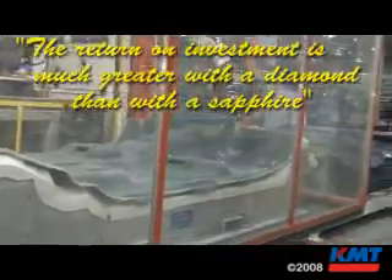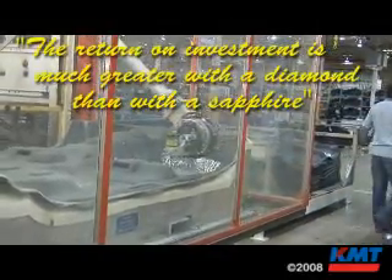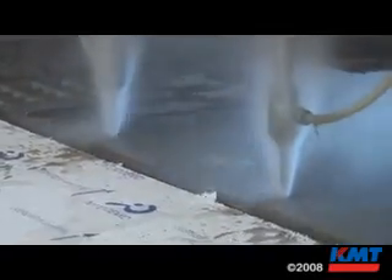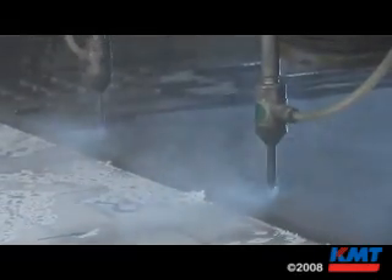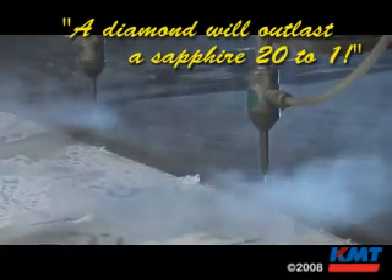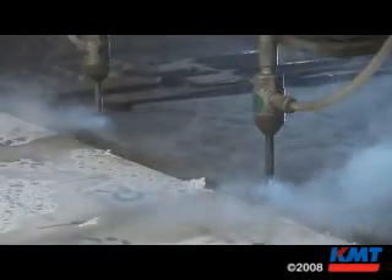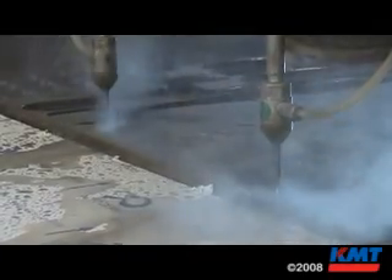The return on investment is much greater with the diamond than with the sapphire. If you've got a water jet job shop and you're quoting a certain cut for a given dollar amount per hour, and you have to shut down even for 10 or 15 minutes to replace the sapphire — you could have been cutting with the diamond instead. A diamond will outlast sapphires by easily a factor of 20 to 1 under the right circumstances, so the return on investment is certainly higher with the diamond.